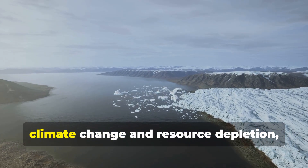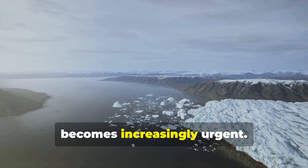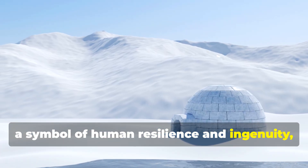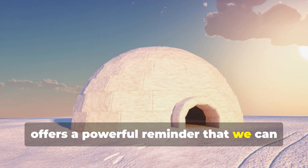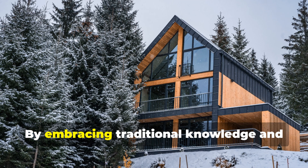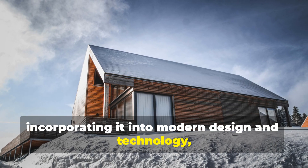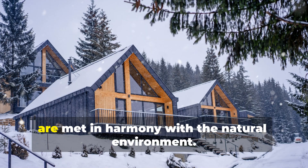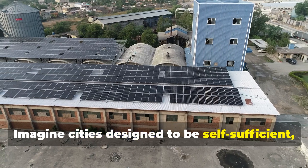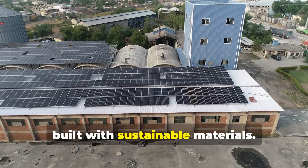As we grapple with the consequences of climate change and resource depletion, the need for sustainable living solutions becomes increasingly urgent. The igloo, a symbol of human resilience and ingenuity, offers a powerful reminder that we can learn from the past to build a more sustainable future. By embracing traditional knowledge and incorporating it into modern design and technology, we can create a world where human needs are met in harmony with the natural environment, powered by renewable energy sources and built with sustainable materials.